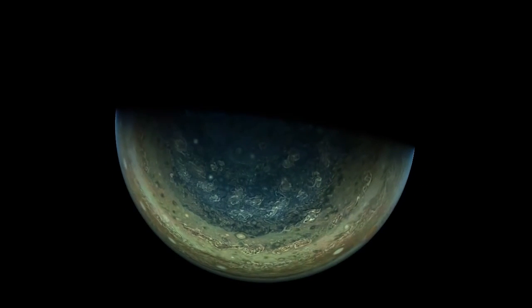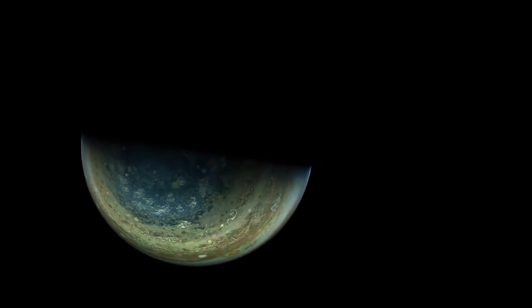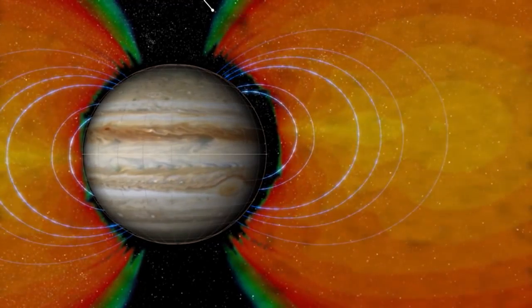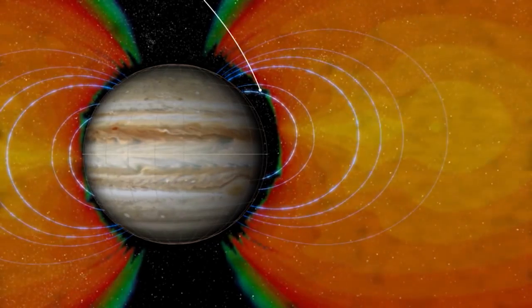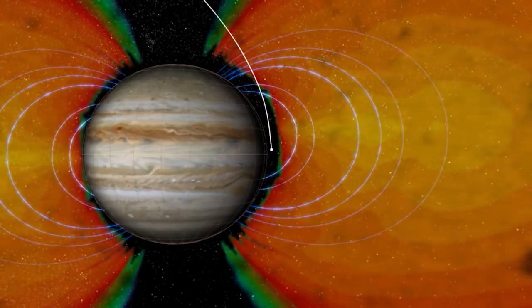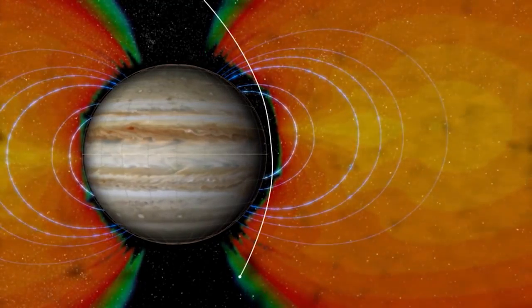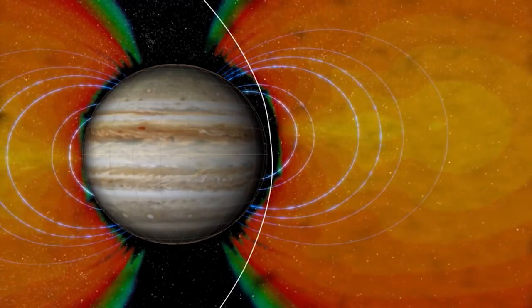One of the reasons Juno approaches so close to the planet is to avoid Jupiter's powerful radiation belt. There is a gap where the planet ends and the radiation belt starts, and Juno exploits that. There was some concern that Juno would still get a huge dose of radiation from the parts of the radiation belt it does hit, but the radiation was actually 10 times lower than expected in these parts. Great for the health of the probe!